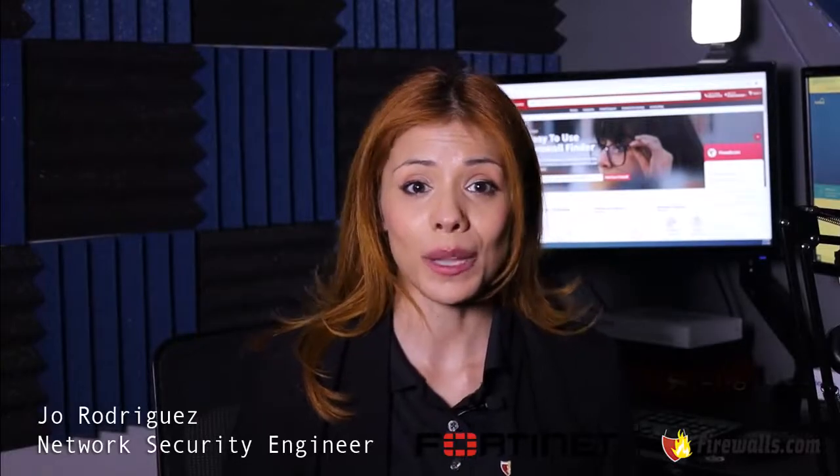If your firewall is managed with firewalls.com, we will take over the licensing and renewals for you. You'll discover seamless firewall management with us. When you entrust your firewall to our care, we handle every aspect, including licensing. Here's how our streamlined process works.